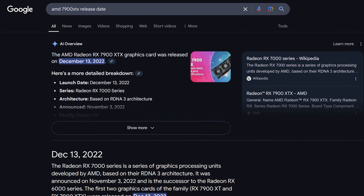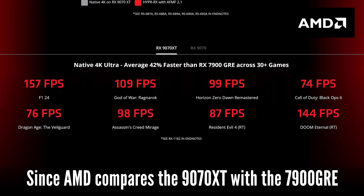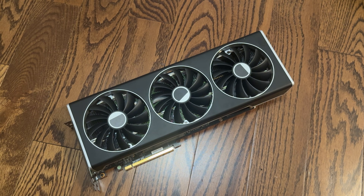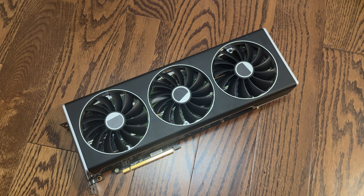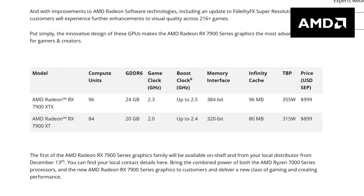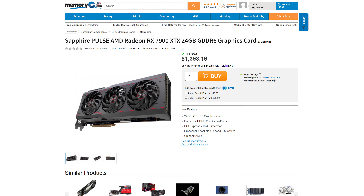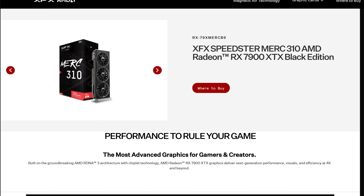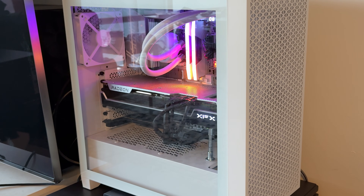Released in late 2022, the 7900 XTX is technically still the flagship AMD GPU on the market. It's a 24GB card and has all the features that a modern high-end graphics card would offer. It has an MSRP of $999 US dollars, but it's borderline impossible to find one at MSRP. The cheapest one I could find sells for $1,400. I've had my XFX 7900 XTX for around a year and I've been quite happy with it.